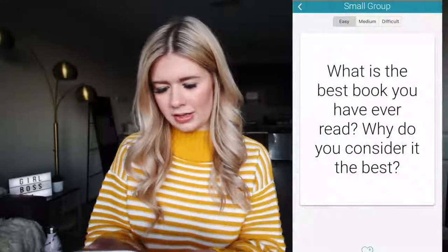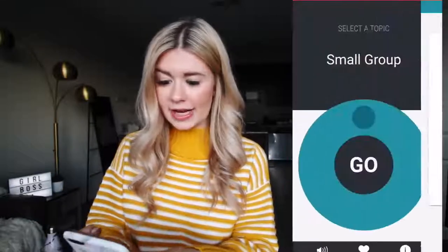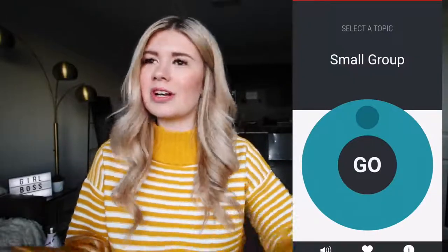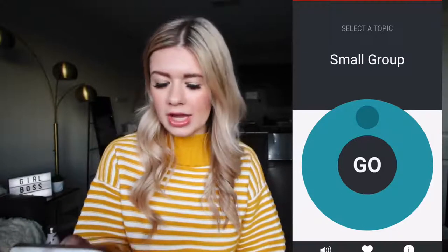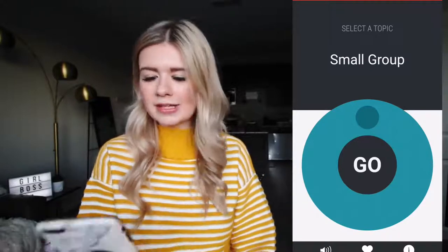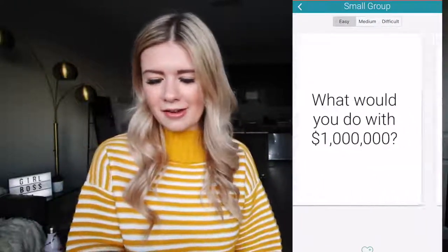Netflix. I almost forgot I had this app — it's called Let's Talk. It's actually really cool. Sometimes you're at a table and you and your friends are like, what should we talk about? So there's this app called Let's Talk that gives you things to talk about, like 'What is the best book you've ever read?' Me and my friends did it one time and it actually made some good conversation.